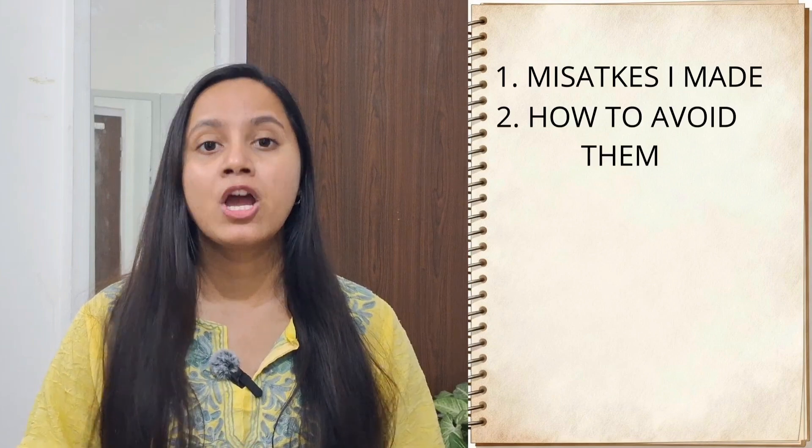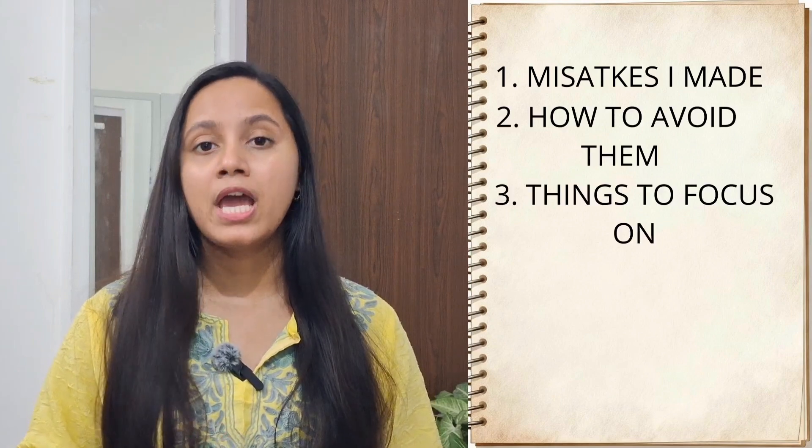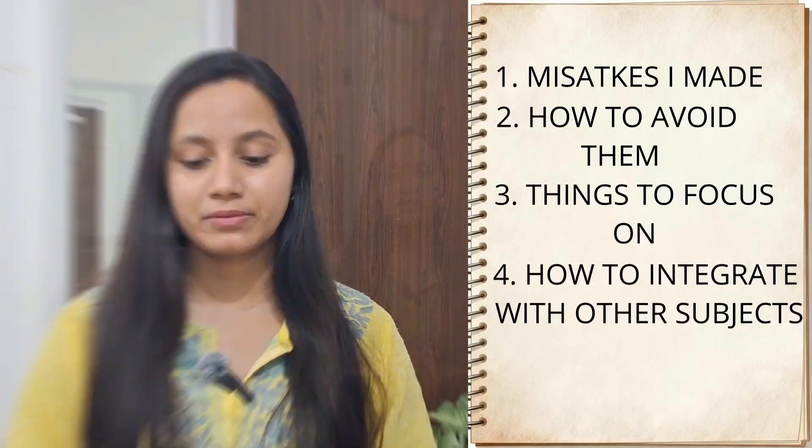Hey everyone, welcome back to my YouTube channel. If there is one subject that scares every NEET PG aspirant, it's definitely medicine. It has the maximum number of questions and it is so vast that if you study from one side you tend to forget from the other side. It is deeply integrated with other subjects and honestly sometimes it feels like medicine is everything. So today I'm going to tell you how to study medicine smartly, what mistakes I made and how to avoid them, what things you should focus on, and how to integrate with other subjects so that it actually sticks in your mind.